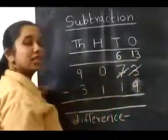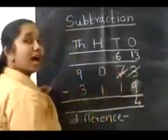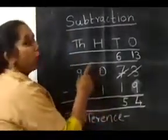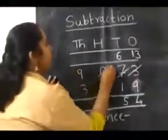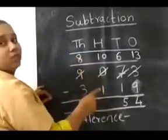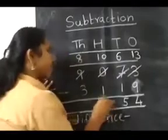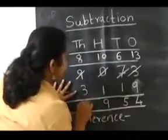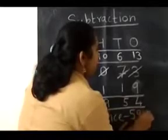13 minus 9 gives us 4. Now 6 minus 1 gives us 5. Can we subtract 1 from 0? No. So we borrow from 9 — this 0 becomes 10 and 9 becomes 8. Now 10 minus 1 becomes 9. And 8 minus 3 gives us 5. So our answer, or our difference, is 5,954.